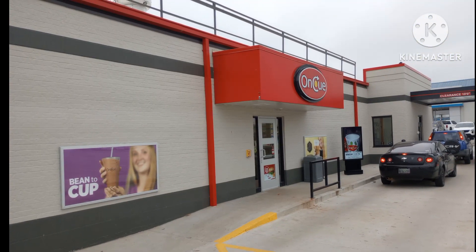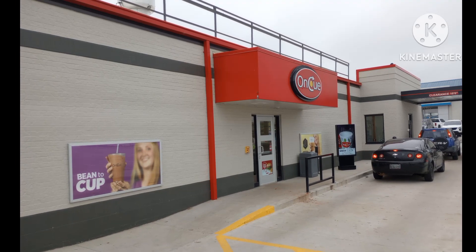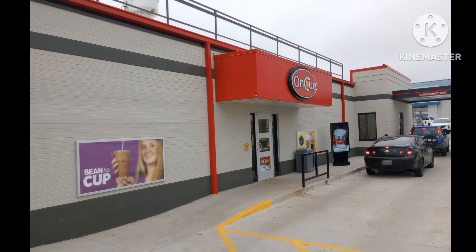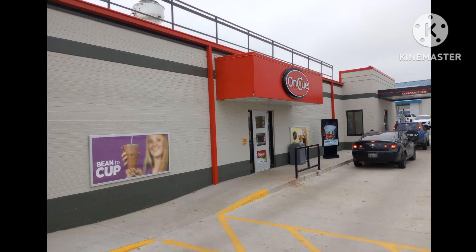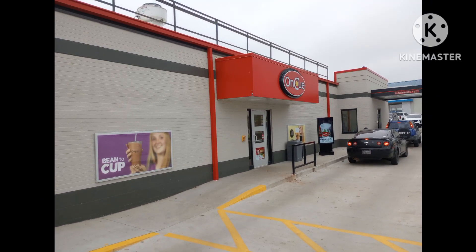We decided to go out to lunch. We went to stop by at this Tom & Cole gas station on West 6th.